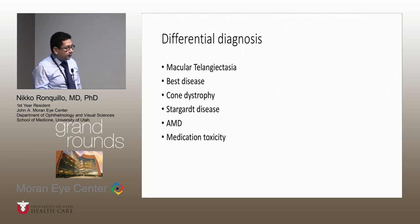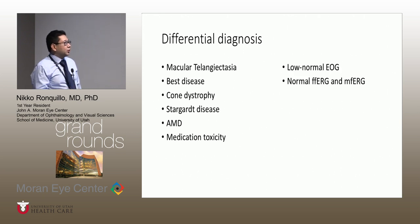The differential diagnosis includes macular telangiectasia with all of his findings. Best disease is also a consideration — we don't see the vitelliform yellow lesion usually seen in Best, though its absence doesn't rule it out. We did get an EOG, which was low-normal. Another consideration is cone dystrophy given his decreased color vision and loss of the outer nuclear layer, but it was reassuring that he had normal full-field ERGs. Other less likely considerations include Stargardt, AMD, and medication toxicity — he does not take any hydroxychloroquine.